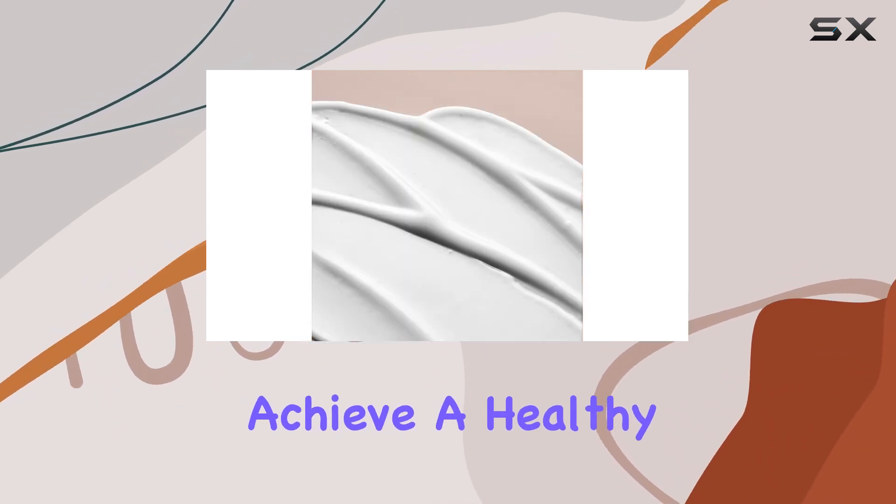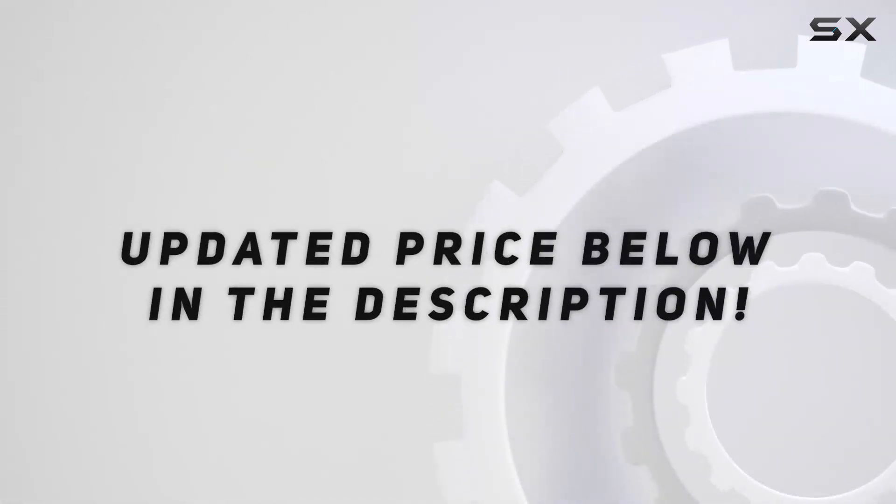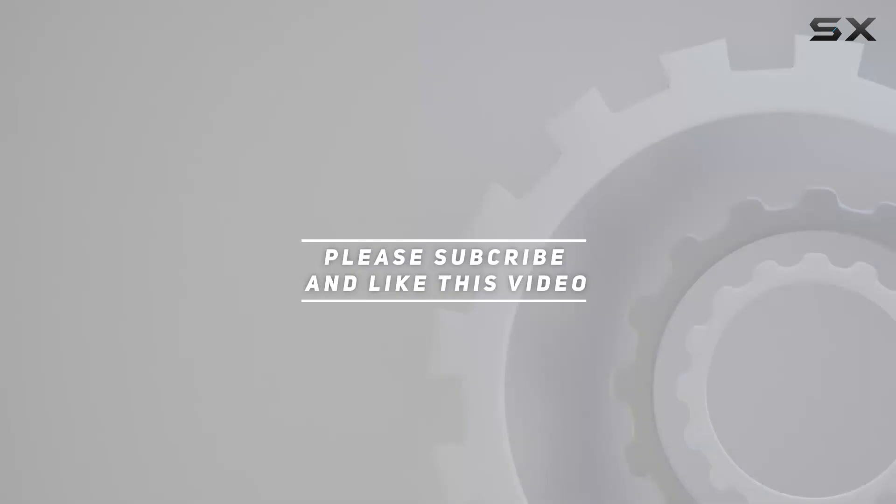It's a must-have for anyone looking to transform their skin and achieve a healthy, glowing complexion. Check out the video description for updated pricing, and thank you for watching.